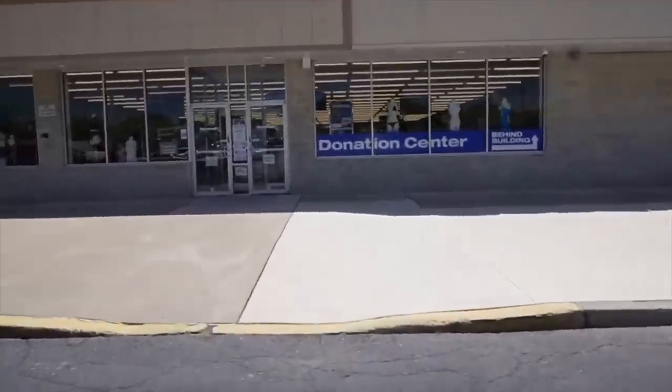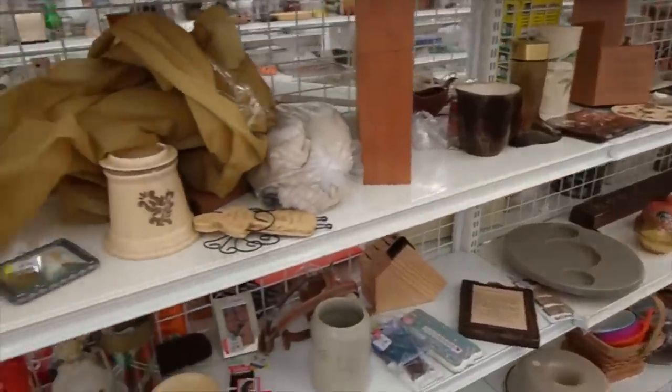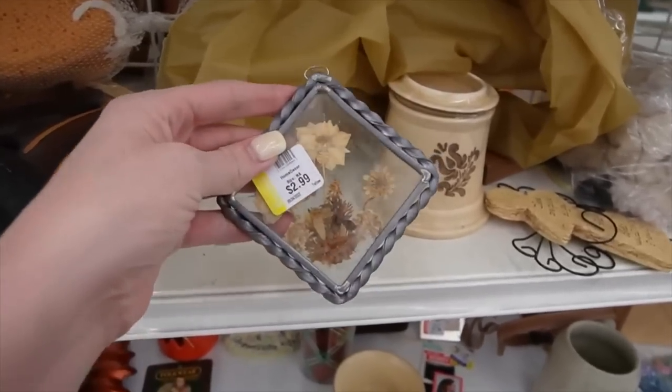Here we are at the Goodwill. It's been about two weeks since I was here last and I feel kind of like we're starting fresh. There's probably going to be some stuff still on our shelves.